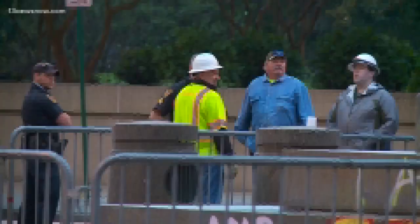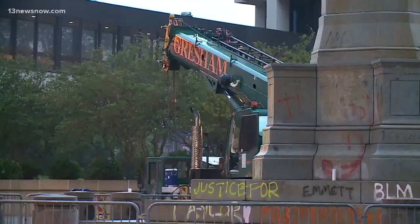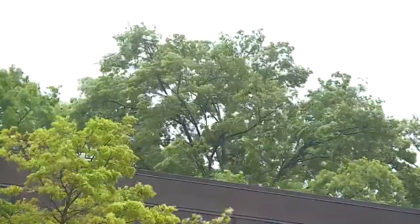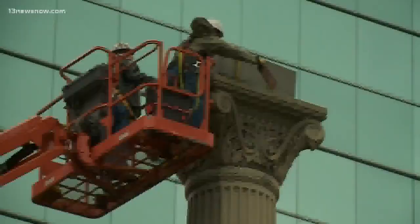Starting at 6 a.m., the streets were blocked off by police, allowing construction workers to get to work and remove the rest of the Confederate monument. Not so much of an easy task with the rain and strong winds barreling through, but just like the weather conditions on Friday weren't the best, the construction crew was prepared to work through it.